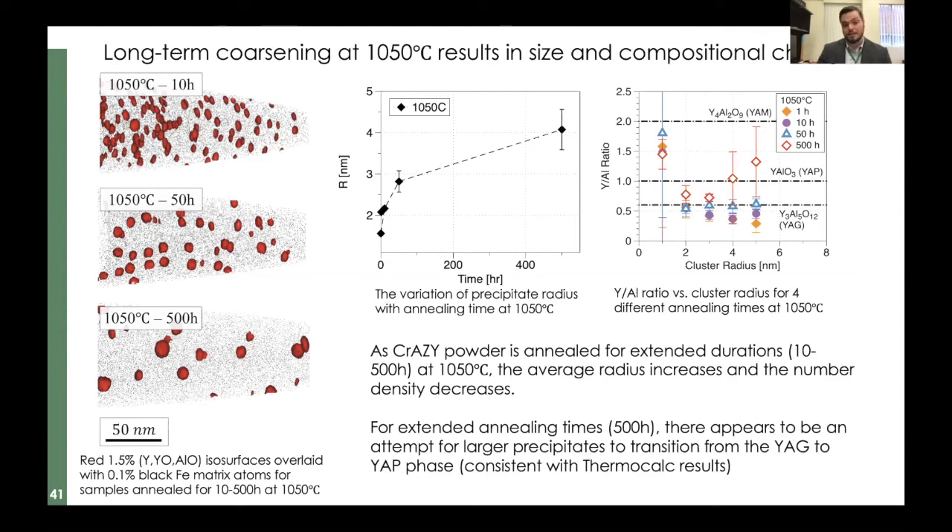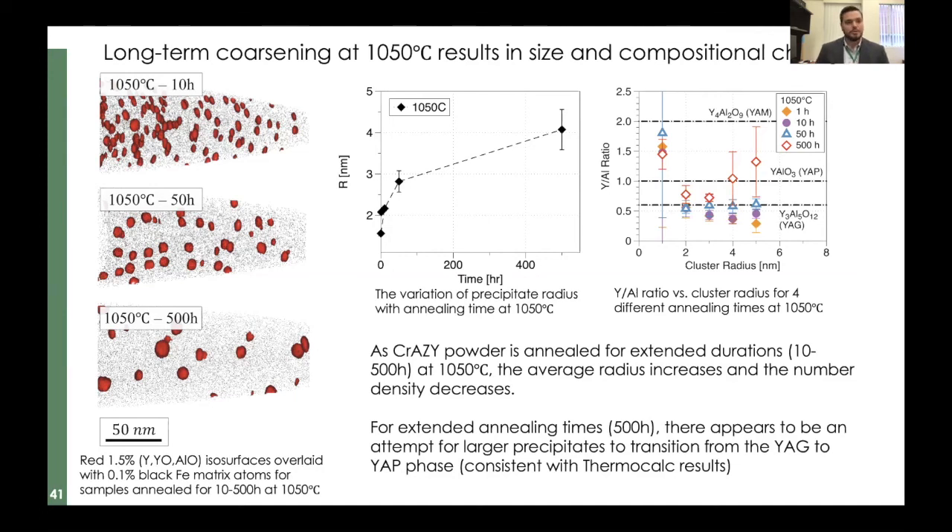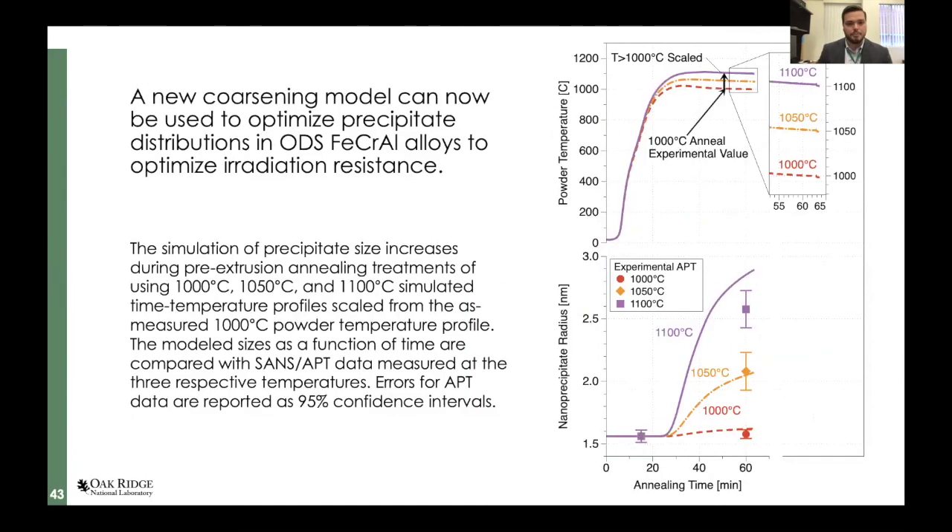Using atom probe and SANS together, we were able to develop a model where we could predict — based on thermomechanical processing parameters — what the size distribution of precipitates would look like. We can now use that in the future to optimize these alloys.